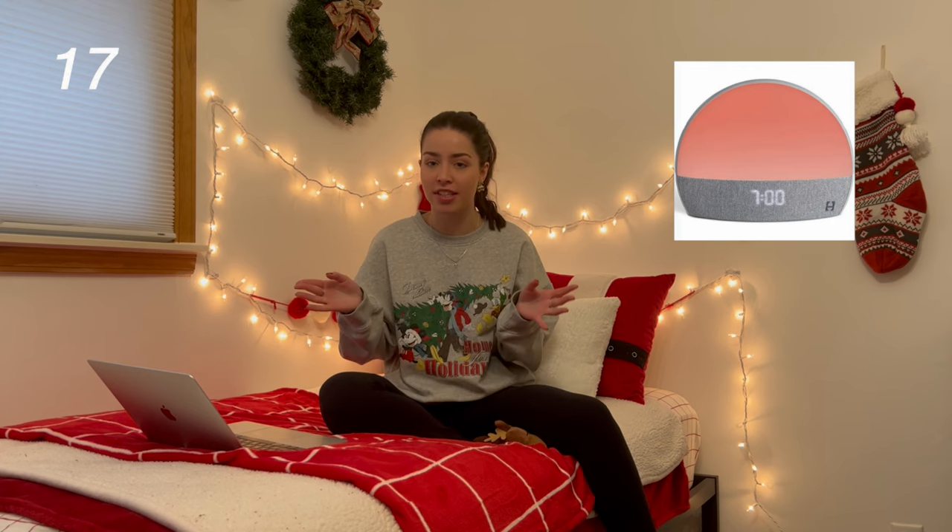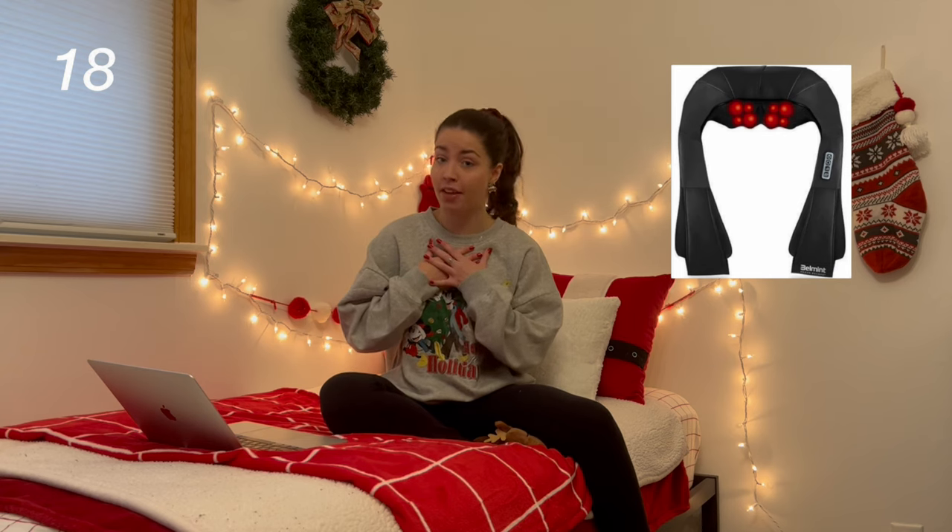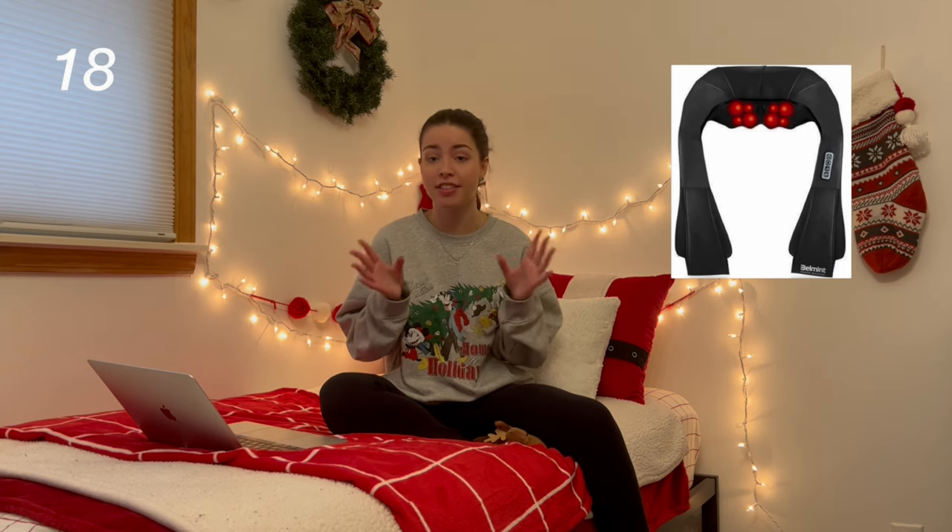You know you're adulting when you're asking for pots and pans. The Hatch alarm clock — I know it was a super big thing on TikTok, it wakes you up with the sunrise. Next is a back, neck, or foot massager. Last year for Christmas I actually got my mom a foot massager and we love it — I just got it off Amazon. And then I have security cameras.